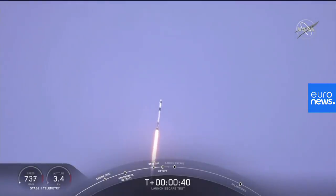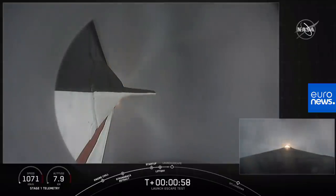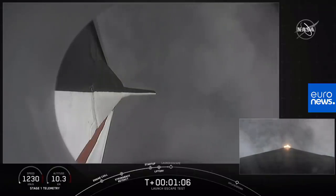As we get ready for max dynamic pressure, we are now throttling down the first stage engines on the Falcon 9. Everything continues to look good. We're approaching the period of maximum dynamic pressure. Vehicle is supersonic and passing through maximum dynamic pressure. We're through max Q. We're getting ready now to throttle the engines back up on the first stage. Stage 1, throttle up.